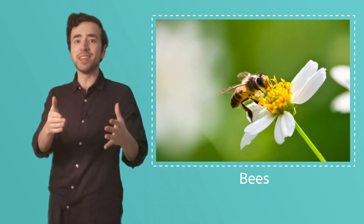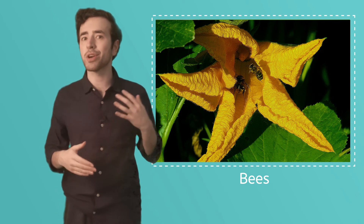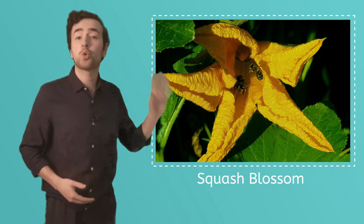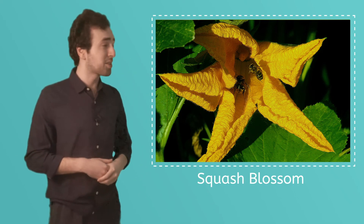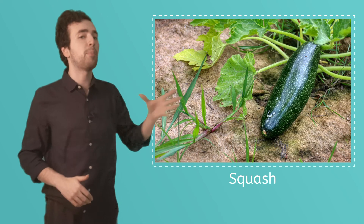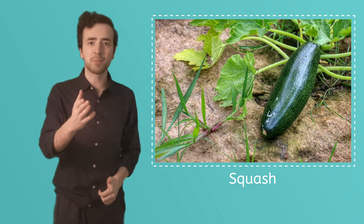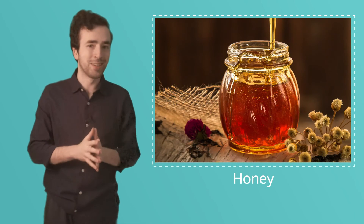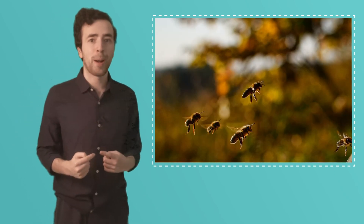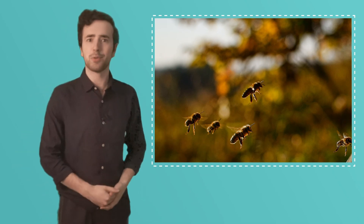Speaking of bees, let's talk about these amazing insects. There are lots of different types of bees, and many of them are a huge help in the garden. Those bees are going to help that squash blossom turn into a delicious squash that you can eat. Besides spreading pollen around, which helps plants grow, bees also eat garden pests. And some bees make honey, which is sweet and yummy. Honeybees actually communicate to each other by dancing — it's their way of letting the other bees know where the tastiest flowers are.